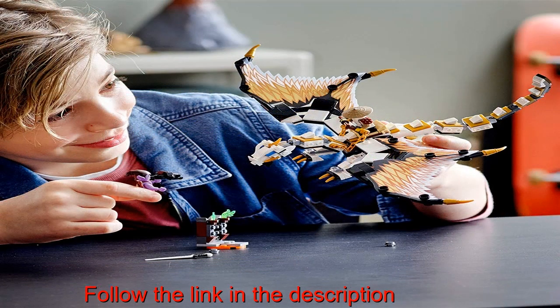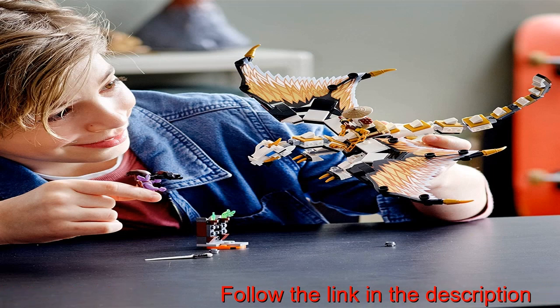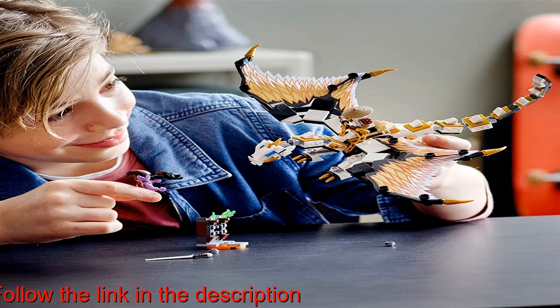This Ninjago dragon set is a great size to play with at home or to take out for adventures on the go. The flying dragon measures over 4 inches (12 centimeters) high, 9 inches (24 centimeters) long, and 13 inches (33 centimeters) wide.